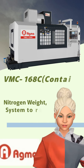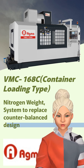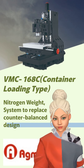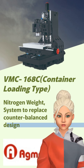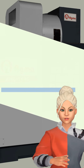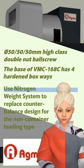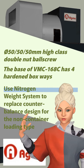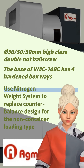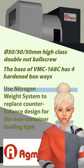Meet VMC-168C, our heavy-duty vertical boxway machining center, designed with the aerospace and mold industries in mind. It uses a nitrogen weight system to replace counterbalance design. The base of VMC-168C has four hardened boxways, and features a diameter 50mm high-class double nut ball screw. The nitrogen weight system replaces counterbalance design for the non-container loading type.